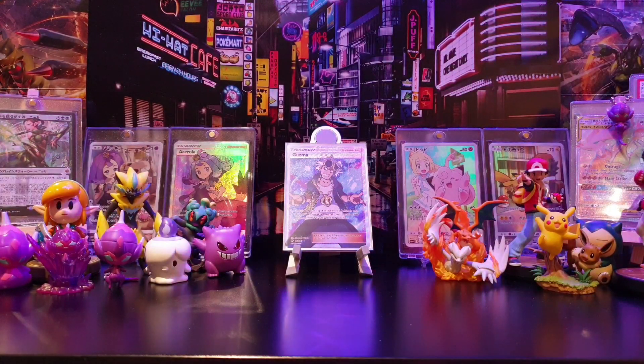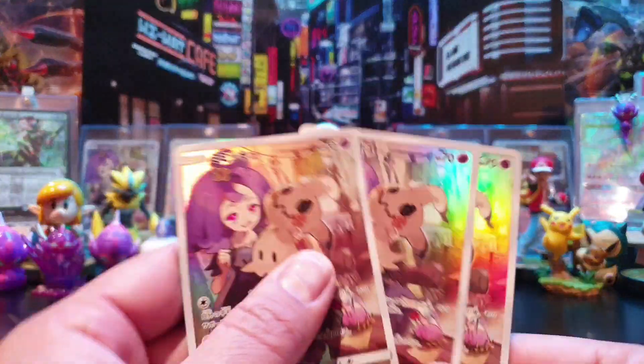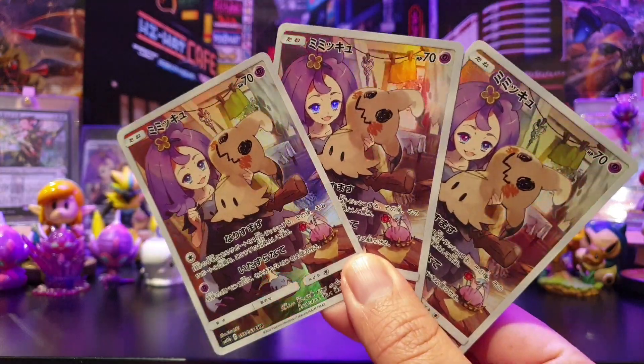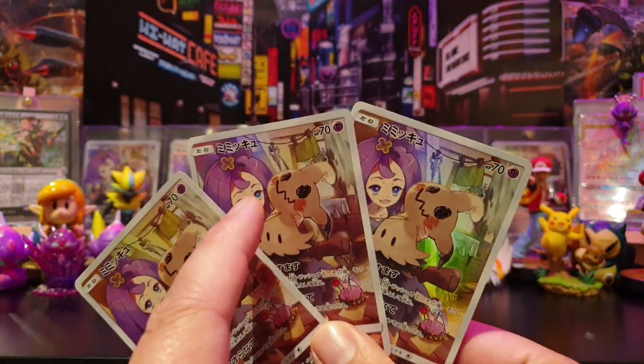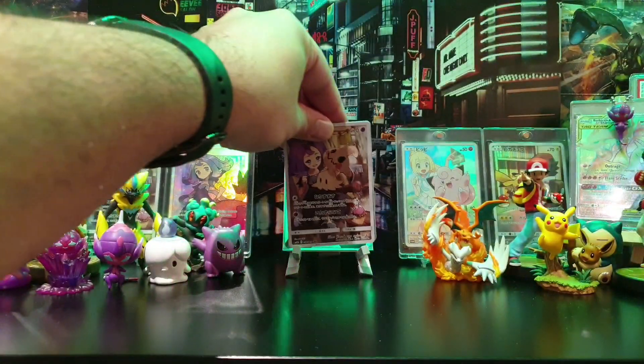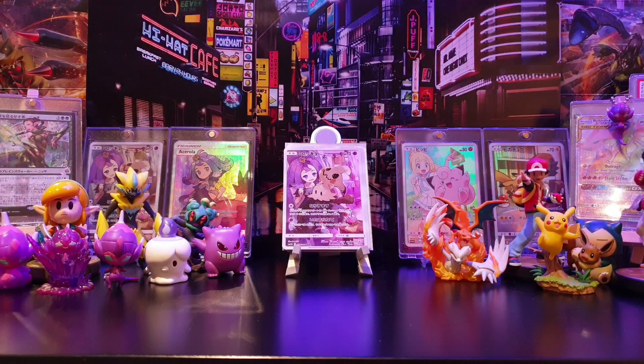Talking about Acerola - boom, there's another eBay purchase. I needed a few more Mimikyu character rare cards, so I ordered three more of these Japanese Mimikyu and Acerola cards. One will go in the Mimikyu collection, one will go in the Acerola collection, and one spare will go into the CHR collection, since we've already got one on display here.